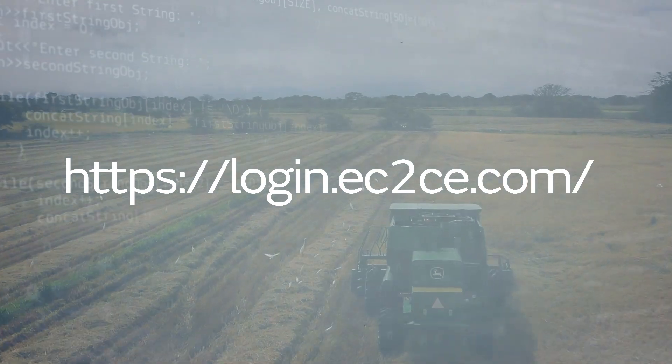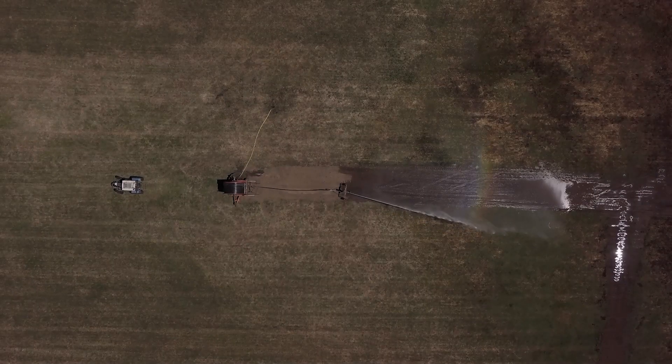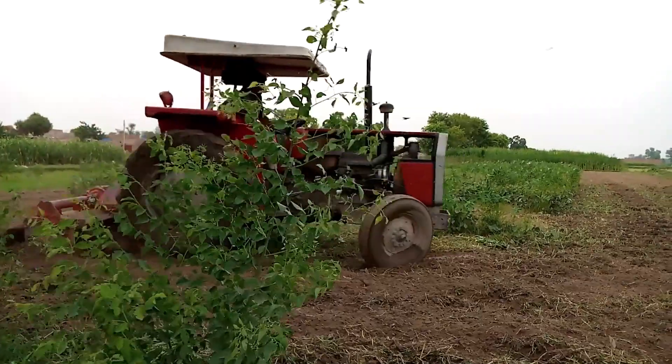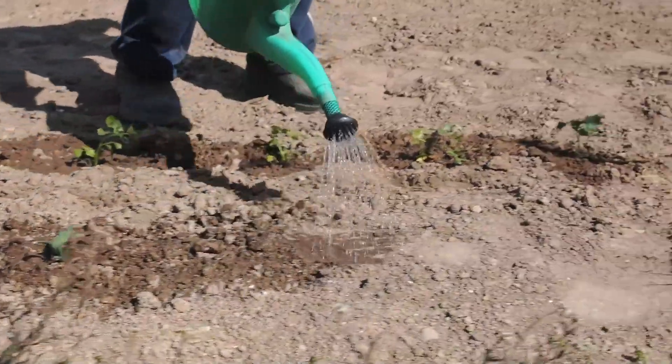The platform can help you in different decisions affecting the farm management. The tab for fertigation includes recommendations on the timing and amount of fertilizers and irrigation water that the crops will need in the next months.